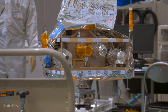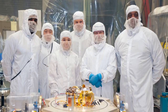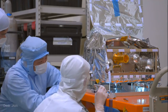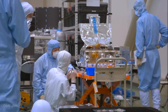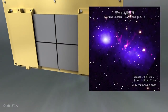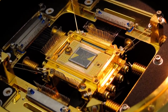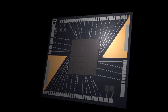XRISM has two instruments, each with their own mirror assembly — one for imaging, called Xtend, and the other for spectroscopy, called Resolve. JAXA built Xtend to provide XRISM with a wide field of view; it can observe an area about 60% larger than the average apparent size of the full moon. NASA's Resolve instrument is a spectrometer that splits X-ray light like a prism, so scientists can detect specific elements present in the sources they're studying.